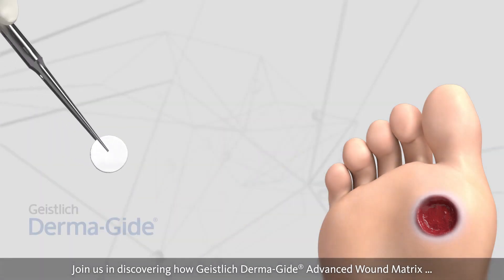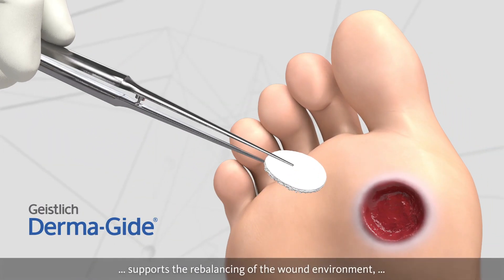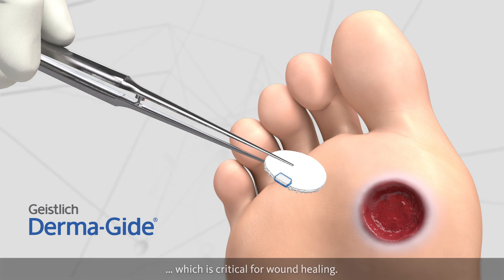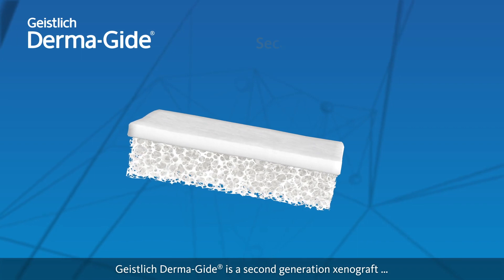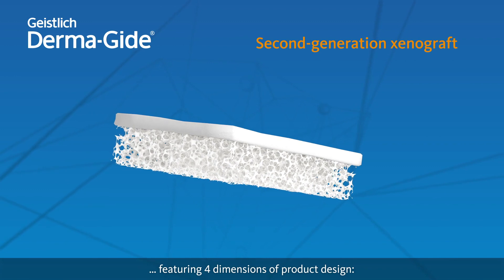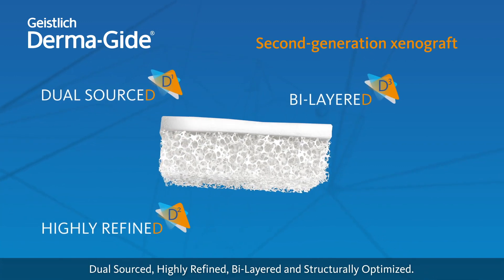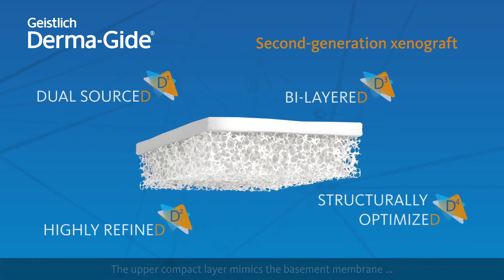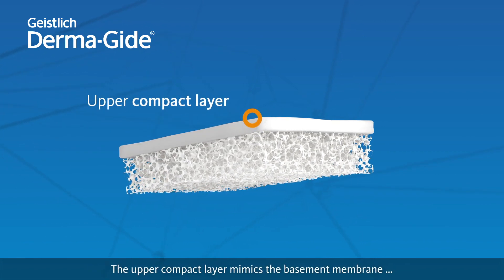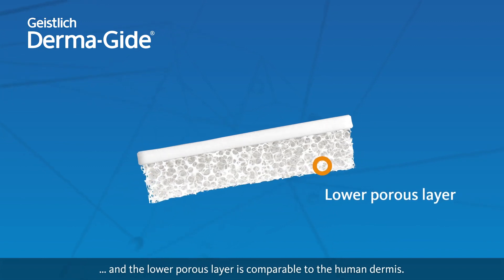Discover how Geistlich Dermaguide Advanced Wound Matrix supports the rebalancing of the wound environment, which is critical for wound healing. Geistlich Dermaguide is a second-generation xenograft featuring four dimensions of product design: dual sourced, highly refined, bilayered, and structurally optimized. The upper compact layer mimics the basement membrane, and the lower porous layer is comparable to the human dermis.